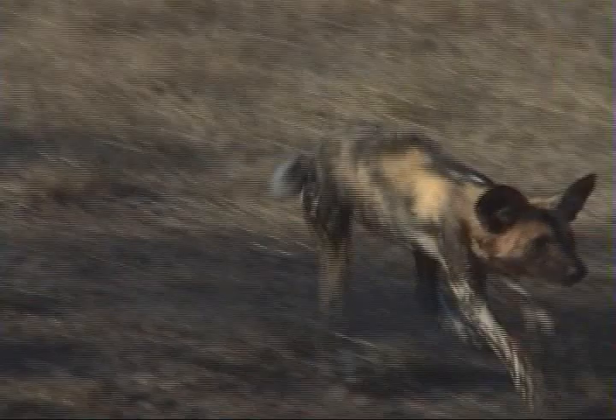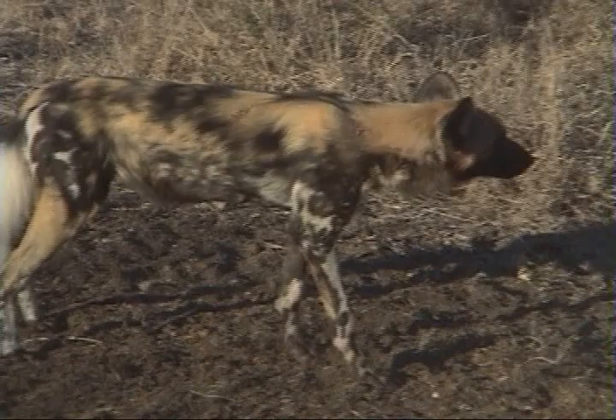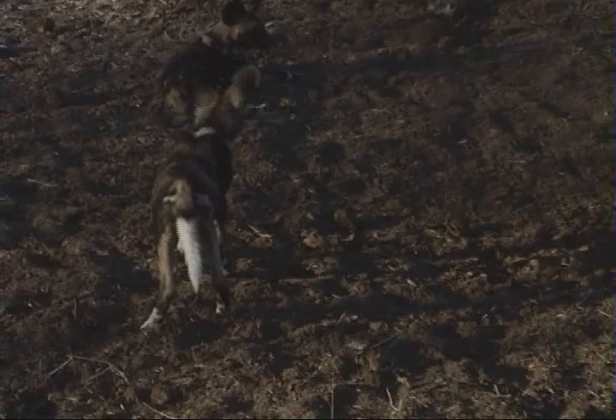There's one coming towards us. You see all the blood on his face from the kill? She looks wounded. It's an old scar there. It's got blood on her — you see it? The one right behind her.